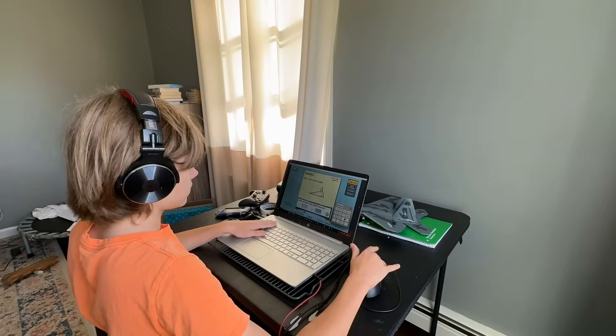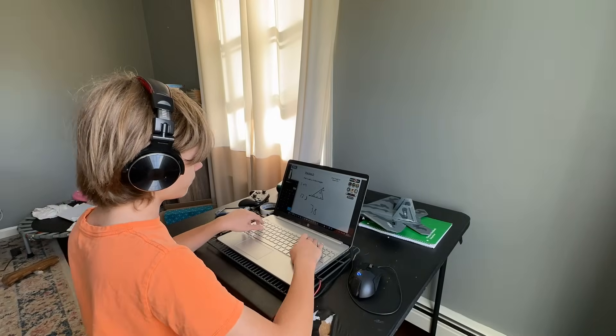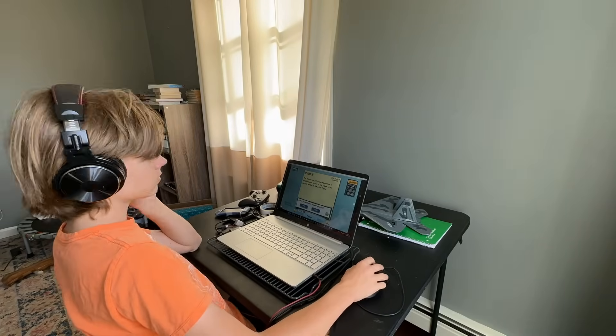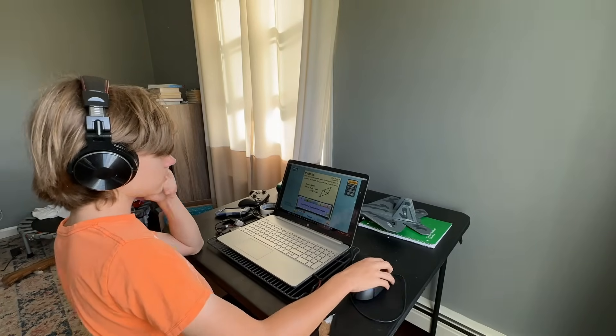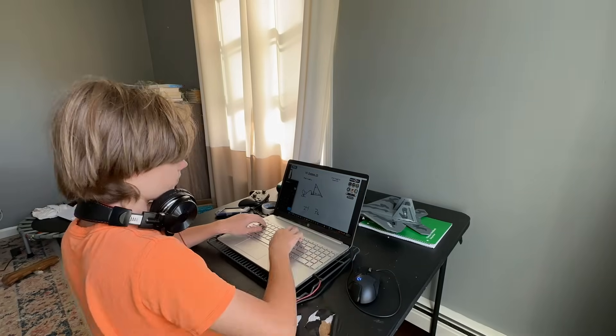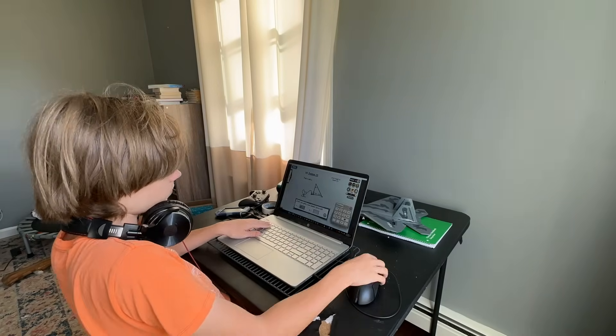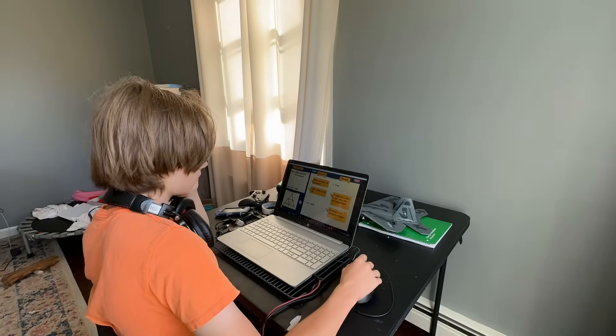I did not mention anything for my middle guy — he is very independent with this subject and likes to just move through it as quickly as possible. He is my get-up-and-get-it-done guy every single day for school so that he can move on to his passion projects later in the afternoon.